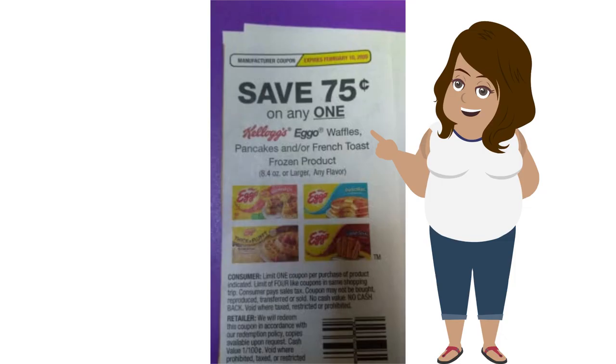Whereas this one limits you to only four like coupons in a couponing trip. You save 75 cents on any one Eggo waffles, but you can only use one coupon per item and only four like coupons per shopping trip. So that means you can only use four coupons and get four Eggo waffle products.